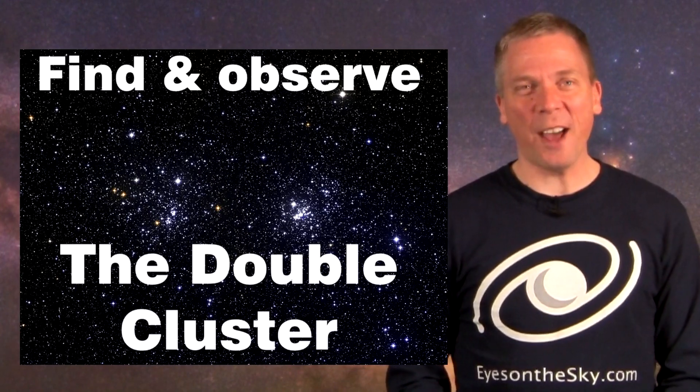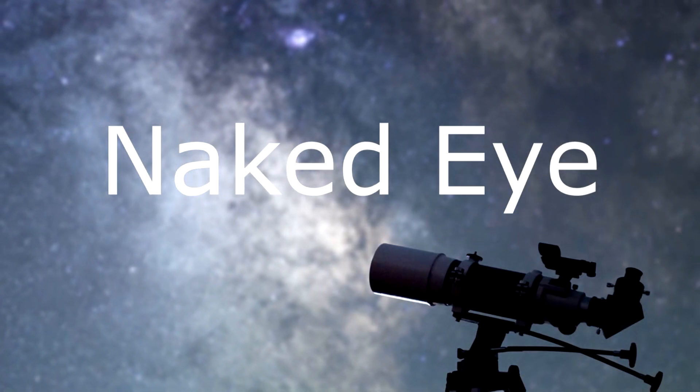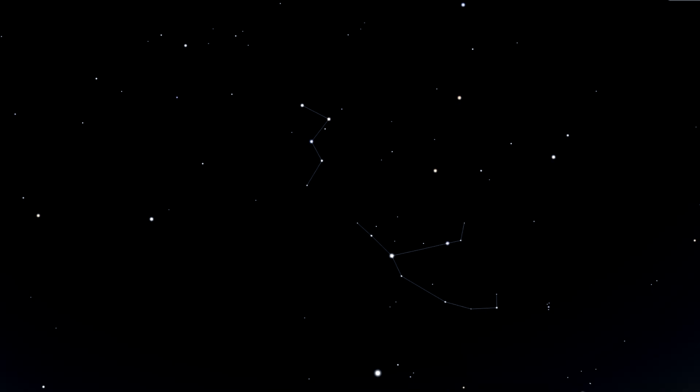Let's learn how to find them. To find the double cluster in the constellation of Perseus, first look for Cassiopeia in the northern sky. If you're not sure where to look for it, check out my Shapes in the Sky Cassiopeia video — a link to that is in the description of this video.